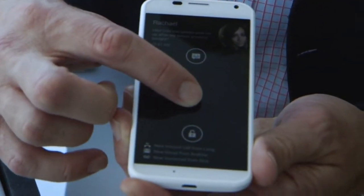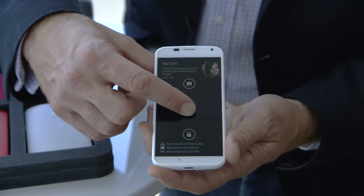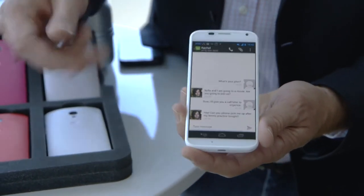One curious behavior they found was people turning their phones on and off about 60 times a day, so they developed something called Active Display. It lets the user know basic information right on the screen — for example, you can go straight to a text message from the lock screen very quickly. Part of the reason they use the AMOLED display is that they can selectively illuminate one portion of the screen, which gives a very energy-efficient way to show this.